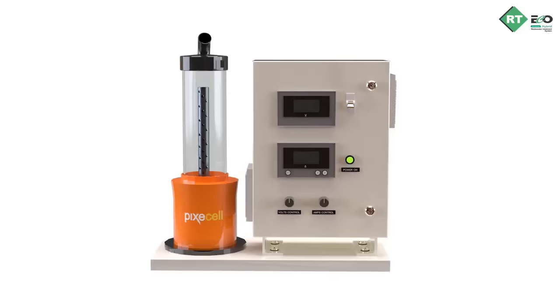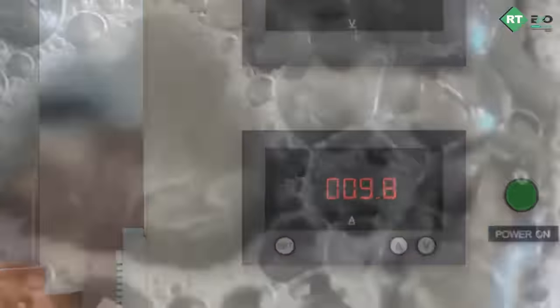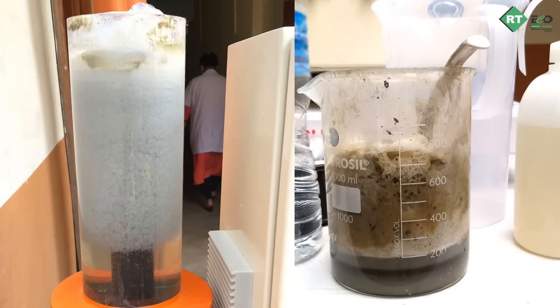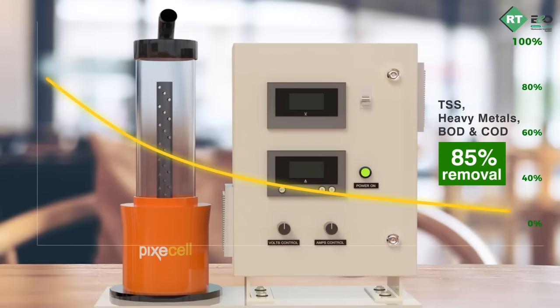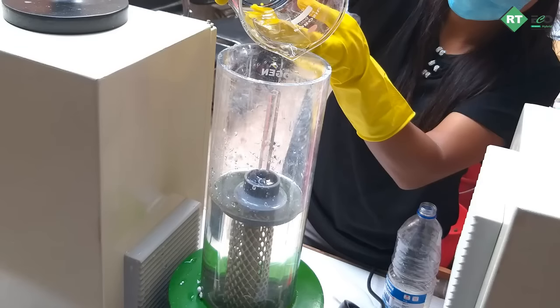The effluent is reacted in our electrocoagulation reactor, the Pixie Cell. Hydrolysis of the effluent in the reactor ensures free flow of electrons, destabilizing the surface charges on suspended solids, heavy metals, and organic compounds, forming large flocs that finally settle down — providing a clear liquid with 60 to 85 percent removal efficiency of TSS, heavy metals, BOD, and COD.